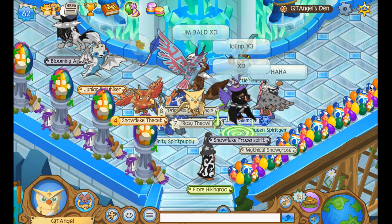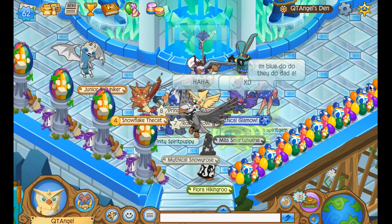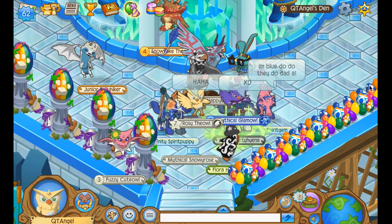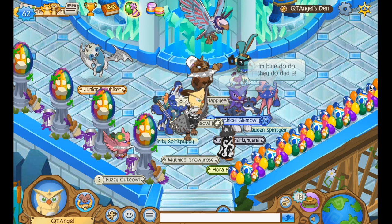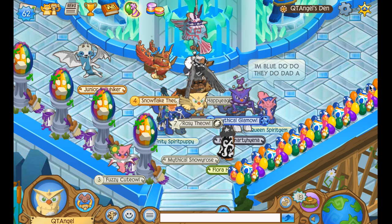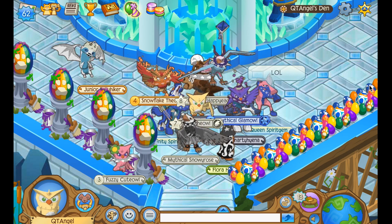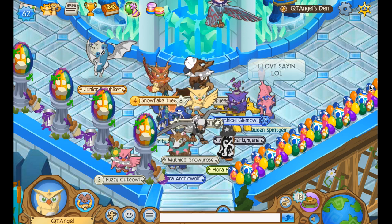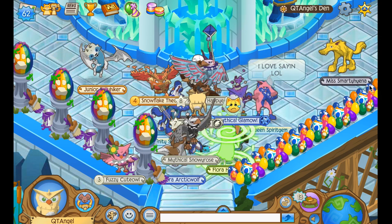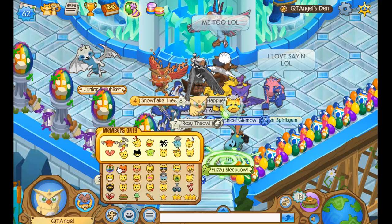There was also the final dodgeball tournament where different groups competed against each other. Surprisingly, the winning group actually beat the teachers at dodgeball, which was cool. I would have recorded it but I had to practice for another project during the last half of lunch, so I didn't record it. Have an awesome day you guys — bye, QDH salt, and as always, peace!